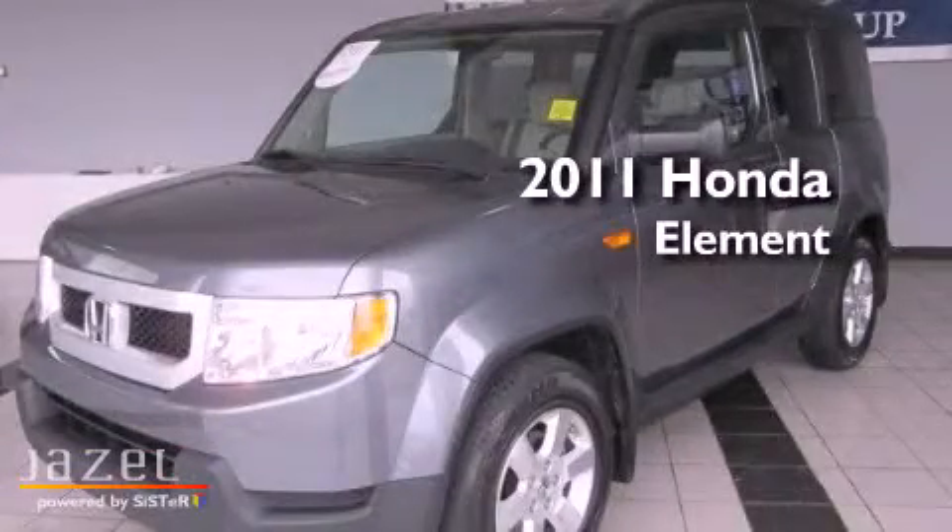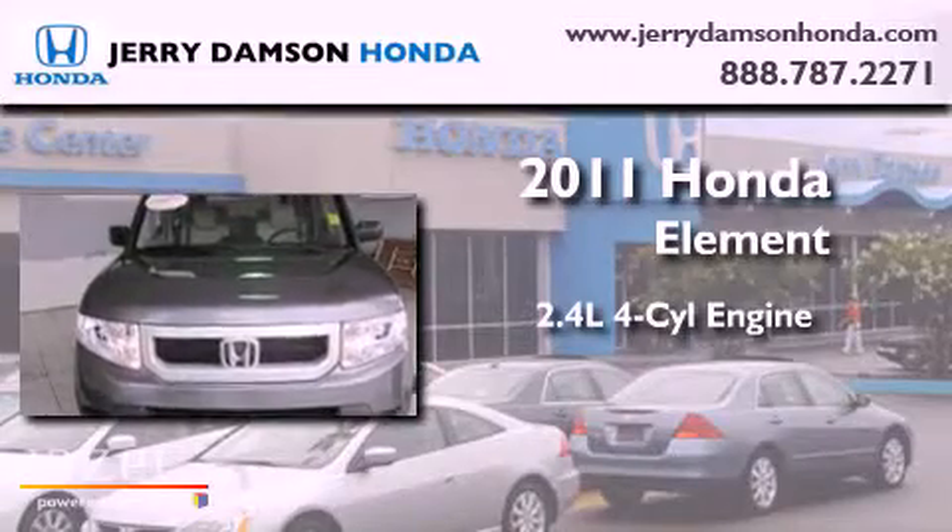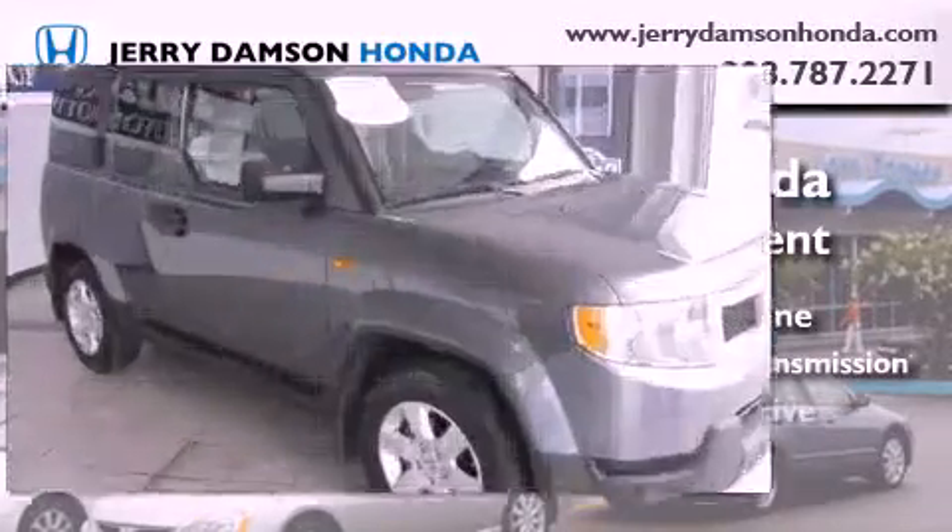This is a 2011 Honda Element. It features a 2.4-liter four-cylinder engine, a five-speed automatic transmission, and four-wheel drive.